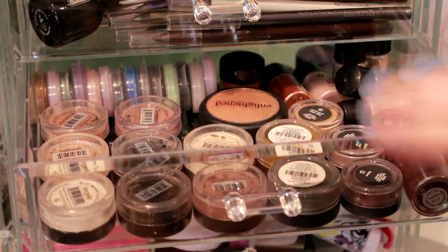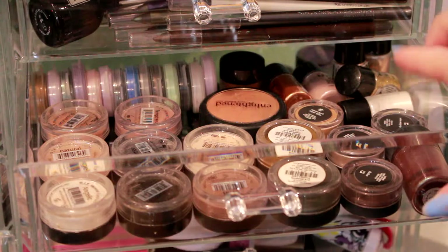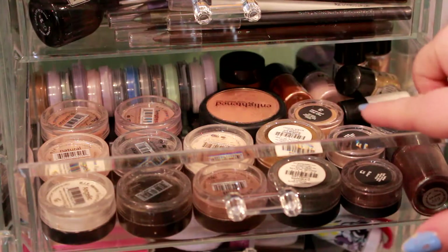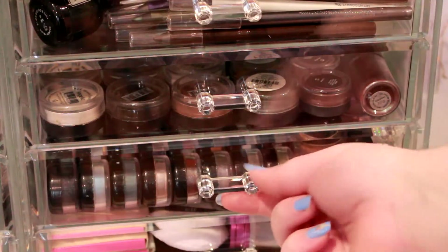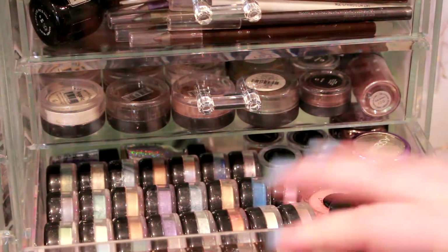So these are all the shadows I'm keeping from this first drawer — I think there are about 36 in there, which sounds like a lot, but a lot of those are the little tiny sample ones. From that drawer I'm going to be getting rid of 13 pigment shadows.